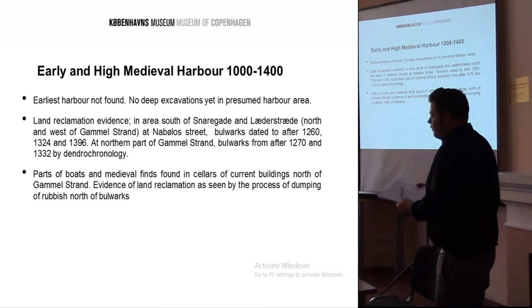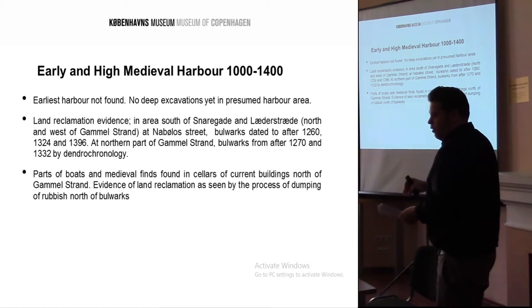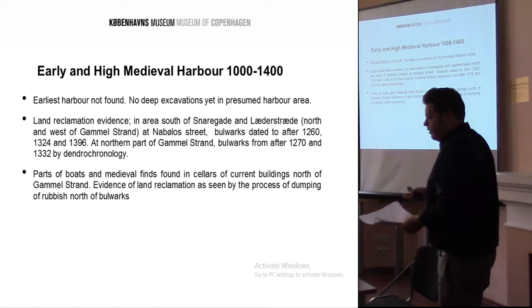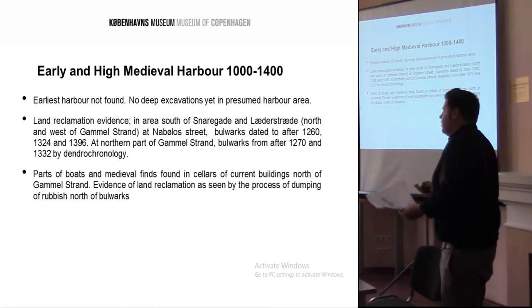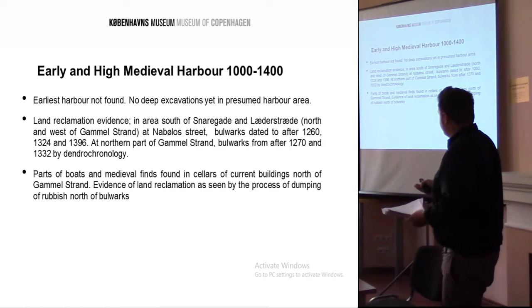The earliest harbour area has not yet been found and is believed to be about 100 metres north. From research, there has been a continual growth of the new harbour, with 50 metres filled in by land reclamation behind new harbour fronts. Every 50 years the harbour rots, they build a new one, throwing all the rubbish from the local area, because it wasn't municipality-controlled. So you get a good idea of what the population was wearing and eating. Just to the north of the excavation area, they found a few fragments of boats inside cellar excavations, and loads of medieval pottery.